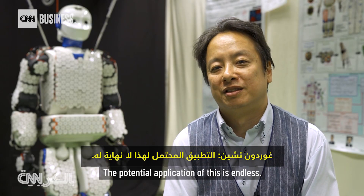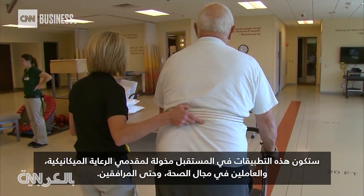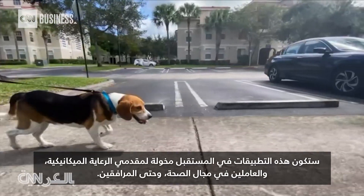The potential applications of this are endless. Those applications will enable a future of mechanical caregivers, health workers, and even companions.